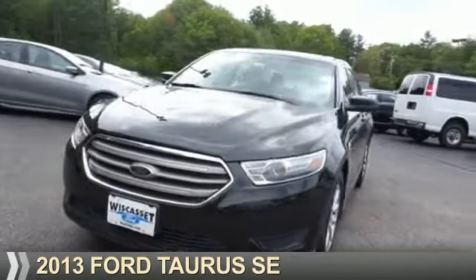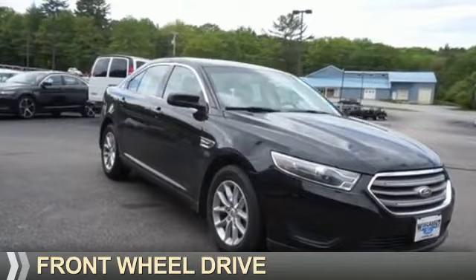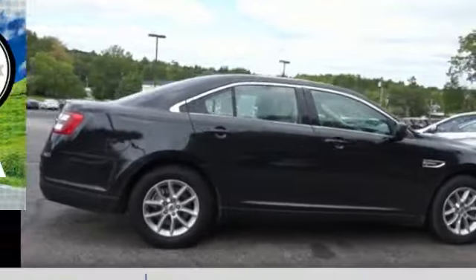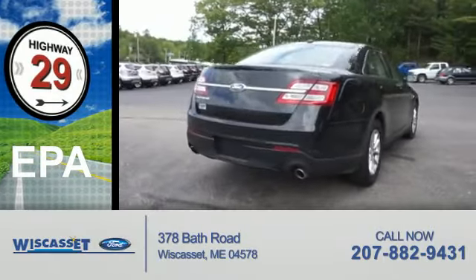Presenting the 2013 Ford Taurus. It's powered by front-wheel drive, a 3.5-liter six-cylinder engine, and an automatic transmission. Great fuel efficiency saves you money by requiring fewer trips to the gas station.